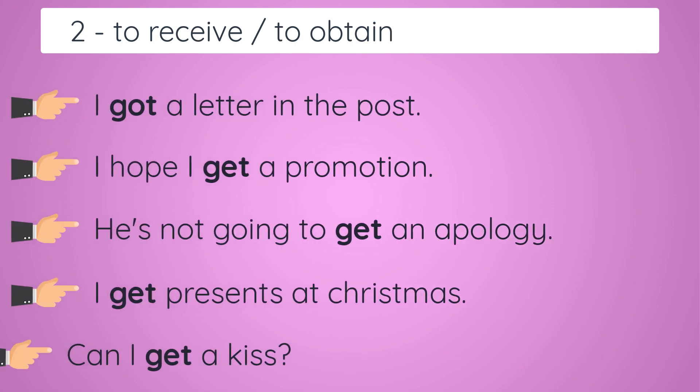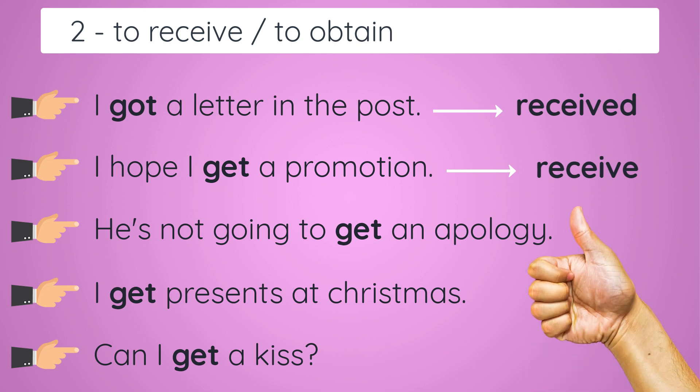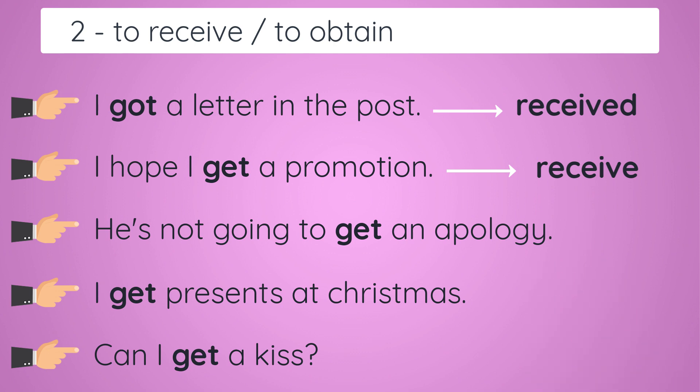Now we move on to 'to receive' or 'to obtain'. Here are five examples where 'get' can replace these verbs. 'I got a letter in the post' — 'I received a letter in the post.' 'I hope I get a promotion' — 'I hope I receive a promotion.' 'So he's not going to get an apology.' 'I get presents at Christmas.' And 'Can I get a kiss?'